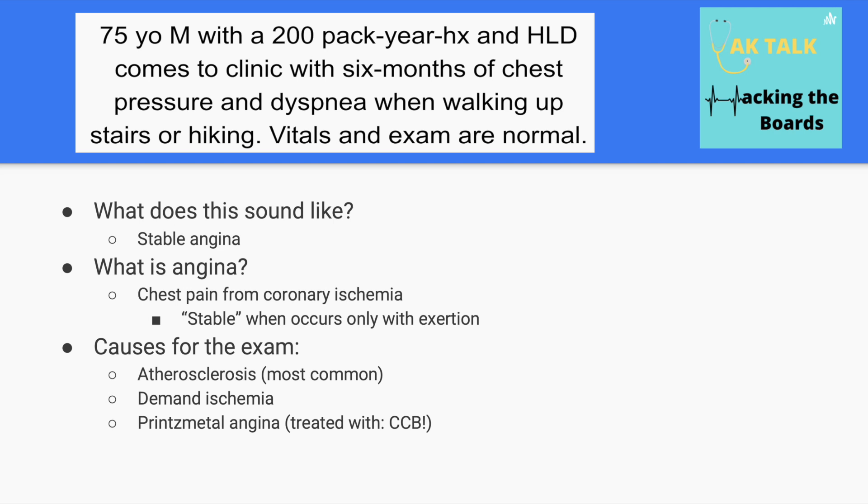Angina is chest pain specifically from coronary ischemia, and stable angina is when that chest pain only occurs with exertion. It's also often associated with shortness of breath. Angina isn't always from atherosclerotic disease — you can also get demand ischemia when the heart isn't getting enough oxygen from the blood even though blood flow is actually normal, and the most common cause there would be anemia.